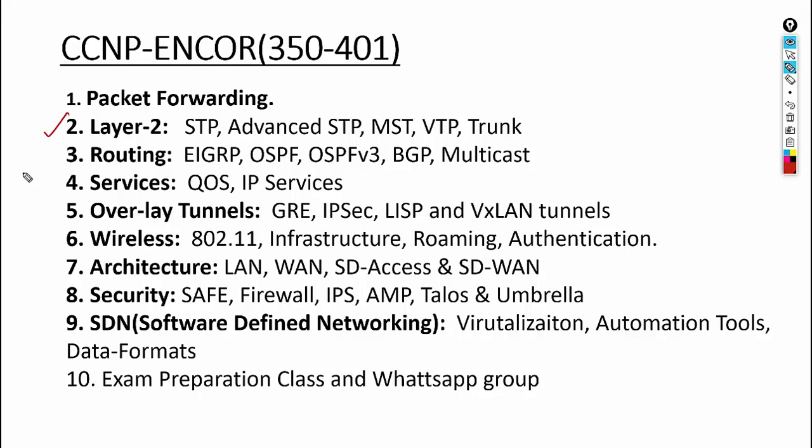In ENCO you'll learn about Spanning Tree, VLANs, VTP, trunking, and EtherChannel. You'll be introduced to routing — EIGRP, OSPF, BGP — and multicasting, which is new. You'll also study QoS, IP services, and overlay tunnels. Brand new topics include LISP (Location Identity Separation Protocol) and VXLAN (Virtual Extensible LAN). You'll also cover wireless — 802.11, roaming, and authentication — plus SD-Access and SD-WAN.